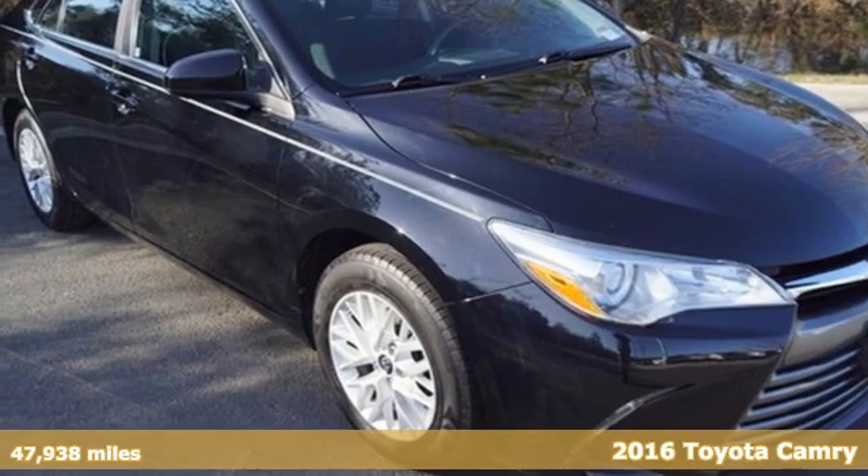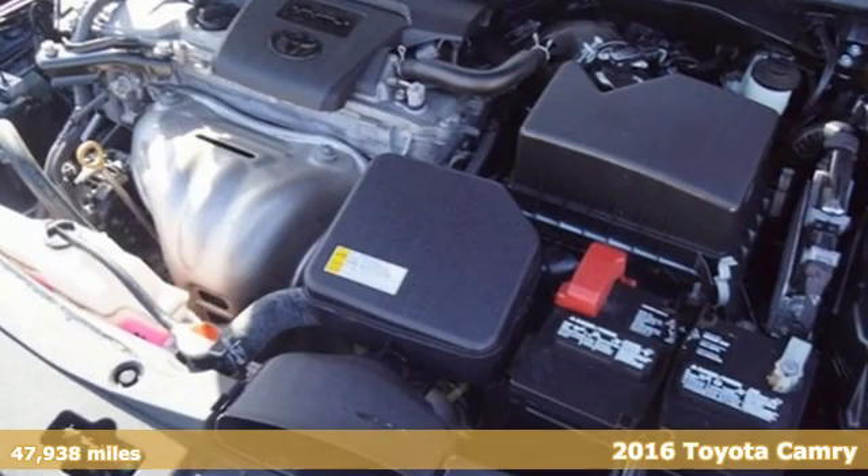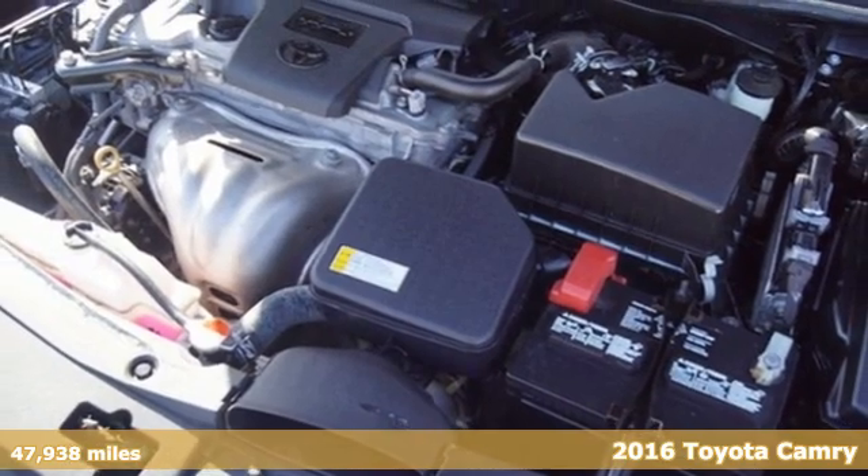Here's a 2016 Toyota Camry. When you're looking for comfort, convenience, and quality, you think Toyota.